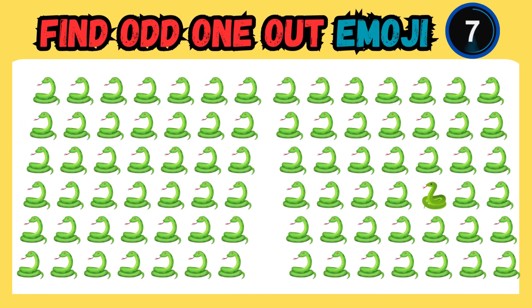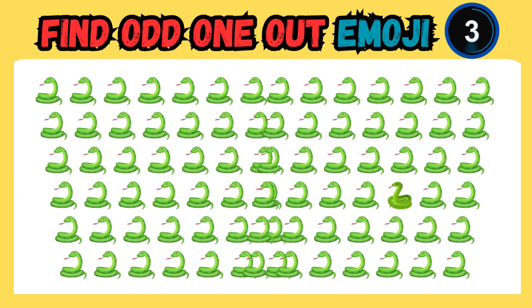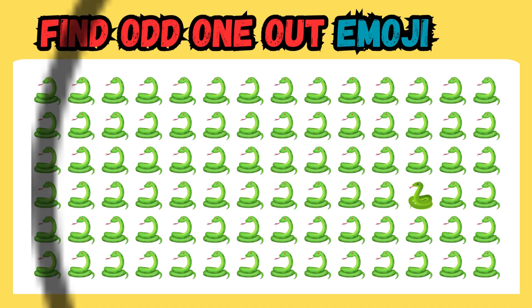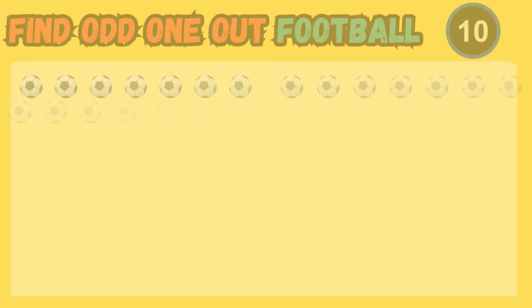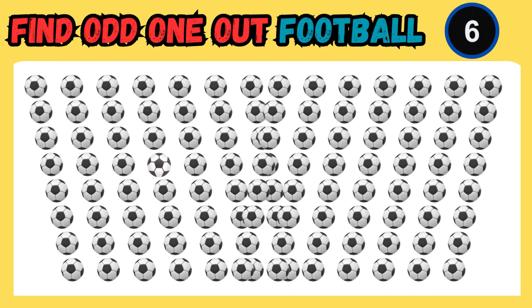Can you spot the outlier among them? Keep your focus — the odd one is hiding in plain sight.